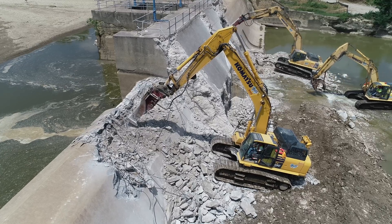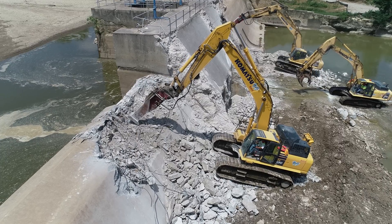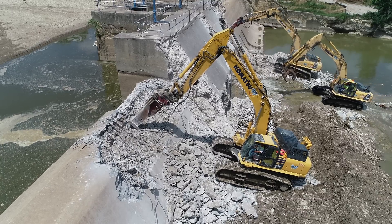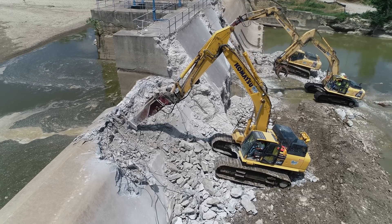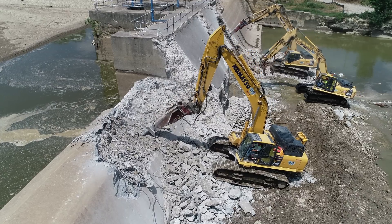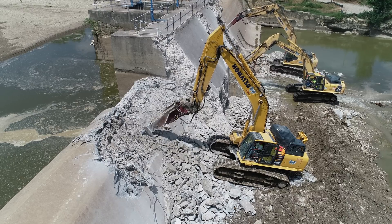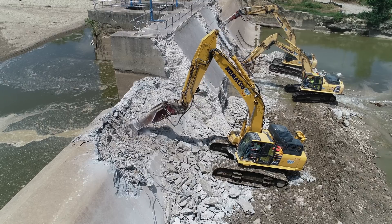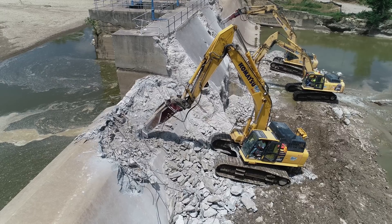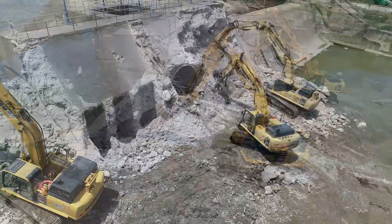Maybe we should start taking bets on which one will break through first. If I go back later this evening, I'll try to talk to the operators and see if they've got a contest going. I did see a fourth hydraulic hammer over on the ground where they keep the scoops and everything, so eventually they may have four of them running.